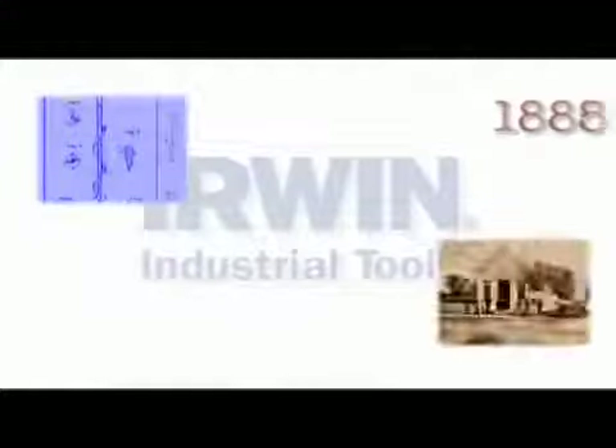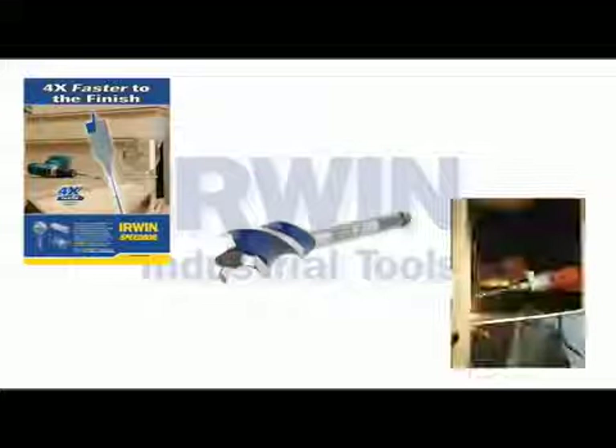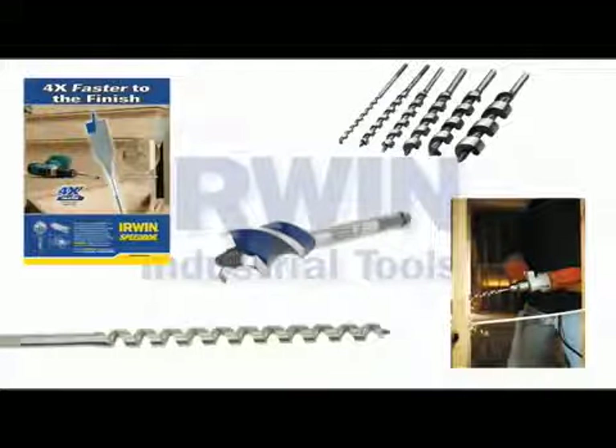Our brand dates back to 1885 when Charles Irwin began manufacturing a patented solid center auger bit. In the 100-plus years since, Irwin has grown to become one of the most recognized brand names in wood boring and includes one of the broadest product offerings of wood boring bits in the power tool accessory market.